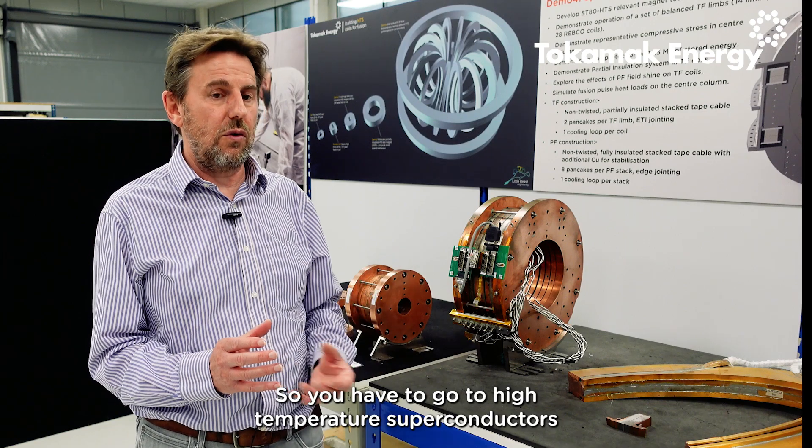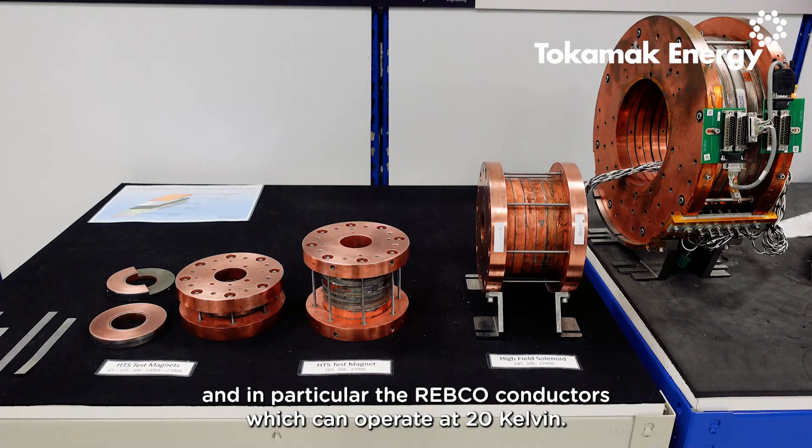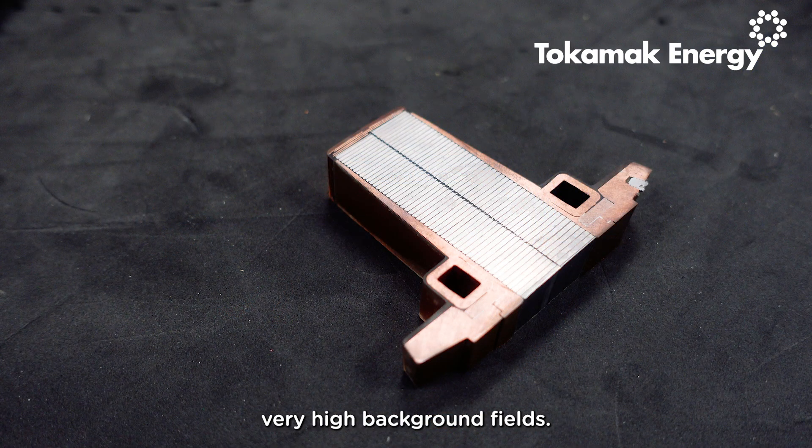So you have to go to the high temperature superconductors, and in particular the REBCO conductors, which can operate at 20 Kelvin — so they don't need liquid helium cooling — and they can operate in these very high background fields.